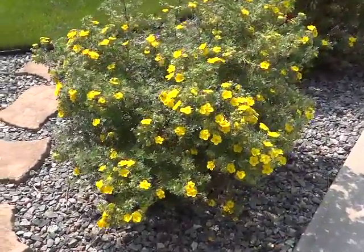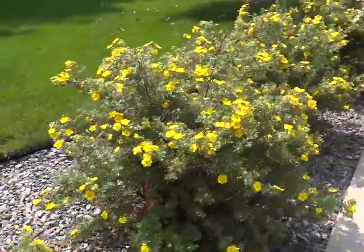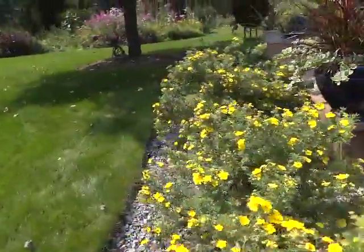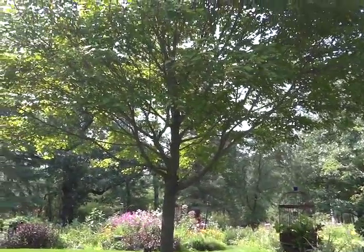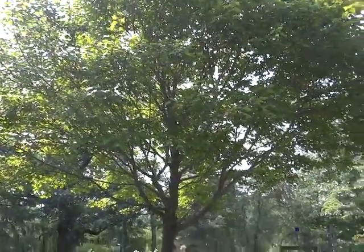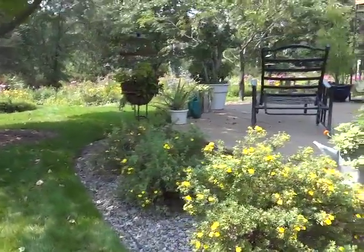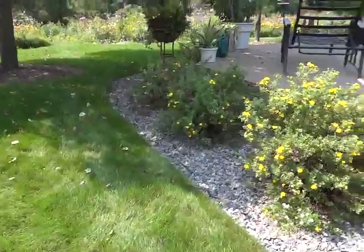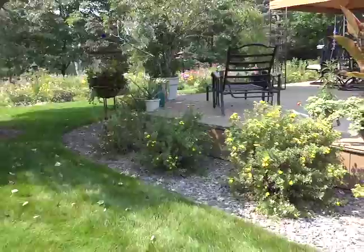Potentilla's gold finger doing good, at least the ones that are in the sun. As this maple tree gets bigger, it casts more shadow around the deck. We used to have them all around the deck, and the ones that don't get as much sun have less flowers and floppy foliage.